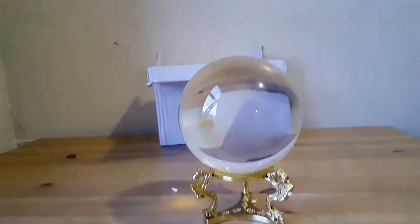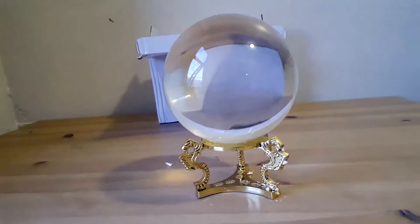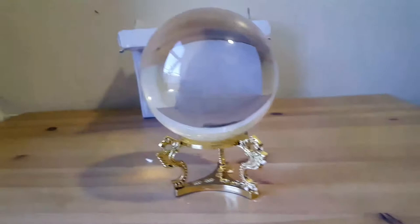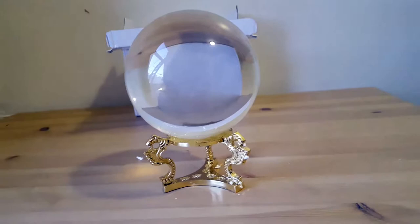Crystal balls are used for divination and fortune telling. A crystal ball is a form of scrying, which is a kind of technique for divination. That involves interpreting the symbols that you see in the crystal ball. It involves a lot of intuition, and with practice you learn.